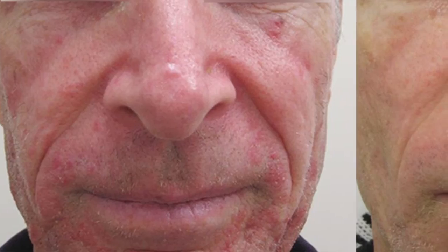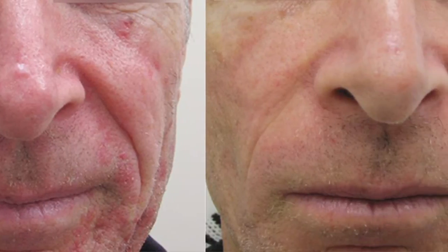When they come in for the second application, which is about two weeks later, the treatment will be the same. However, the post results will be a little bit different — they'll have less irritation, less redness, and they'll find that the skin goes back to normal a lot faster.